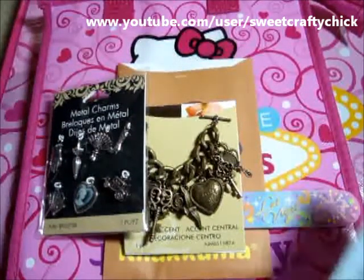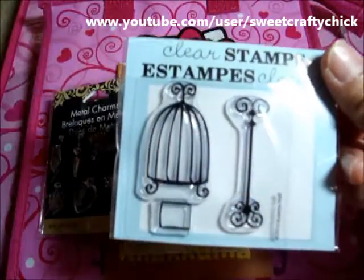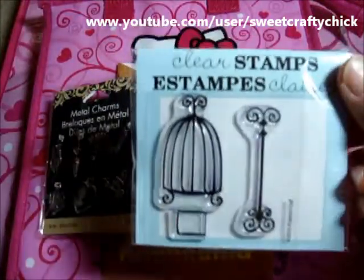Oh I love this one — it has the cameo and the glove and the little umbrella and carriage. Super cute! Oh, this is super cute — this is a little birdcage stamp. I don't have this one. Thanks Linda!